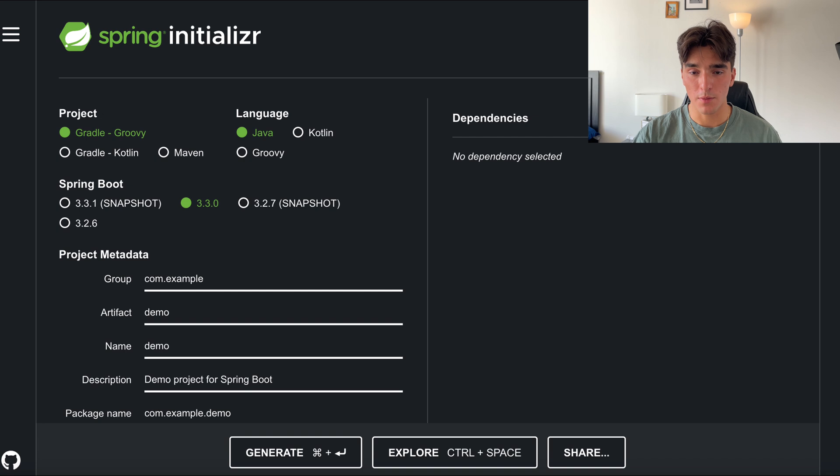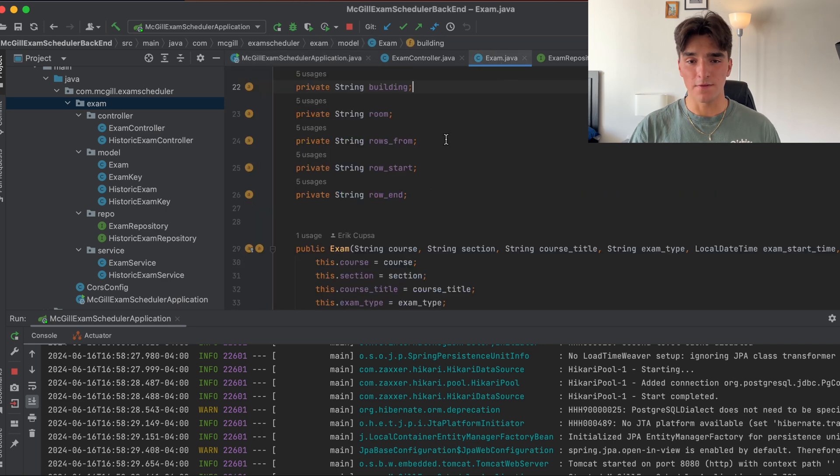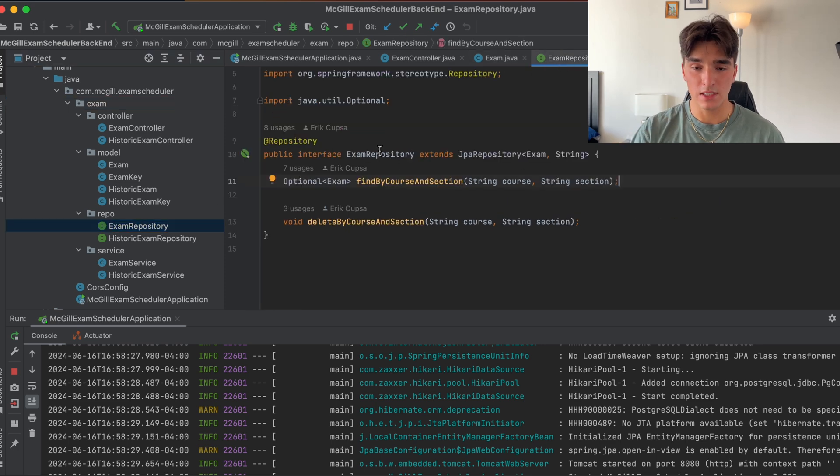Now came the implementation phase, which is where the coding actually happens. I started with the back end in Spring Boot — Spring Boot is incredibly in-demand as a framework because so many tech companies run on Java. The back end consists of a model and three layers. The model represents the exam information including the exam date, start time, location, and more. The first layer is the repository layer, which handles all CRUD operations — create, read, update, and delete — in my database.